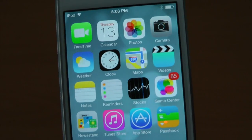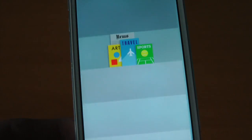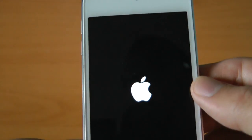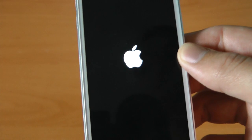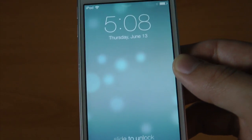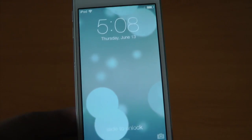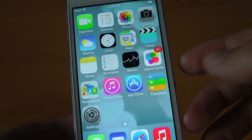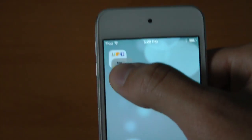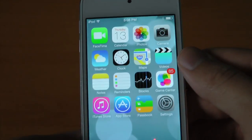This next feature is probably a godsend for many iOS enthusiasts like myself, and that is the fact that Newsstand is finally movable. My iPod Touch just crashed — looks like I found a bug. But it was actually a very quick restart, just booting back to the lock screen. Let's try that again: you can move Newsstand into folders now. That alone is pretty freaking awesome.